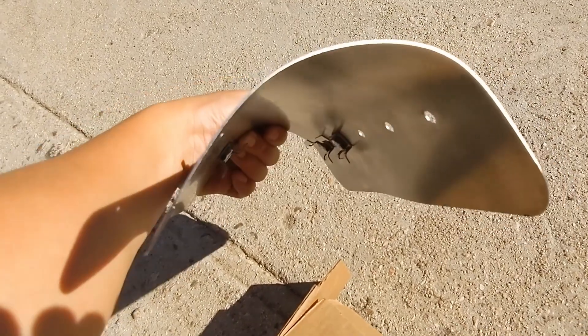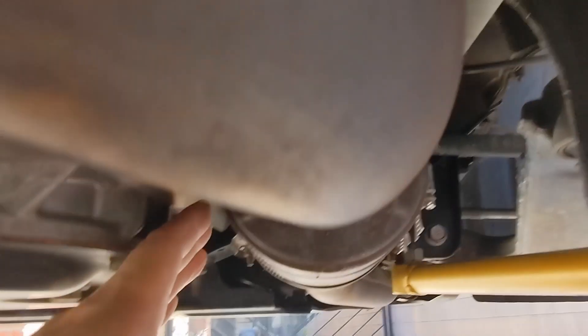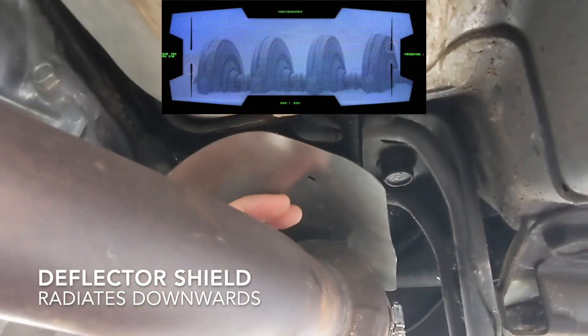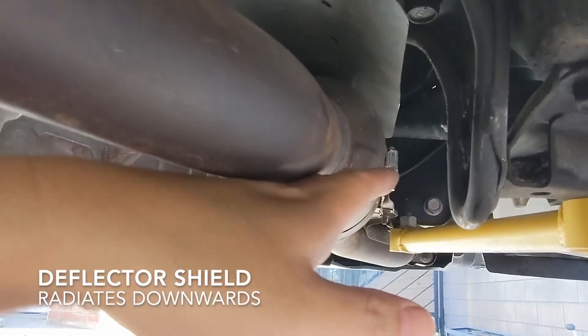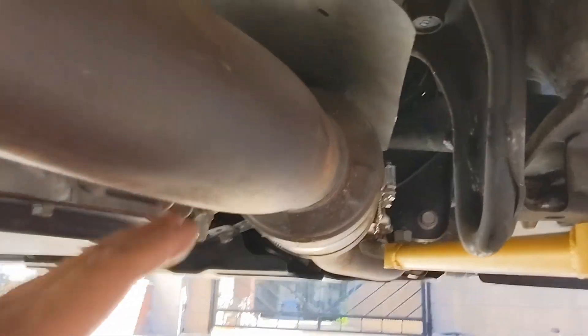There's also a heat shield on top of the secondary catalytic converter down there. Adding that was a good step to keep the side of the transmission casing cooler from hot exhaust gases in that pipe.